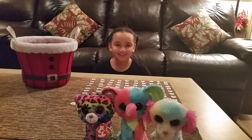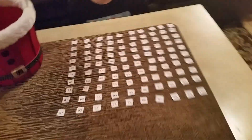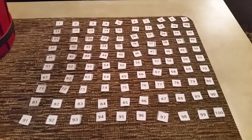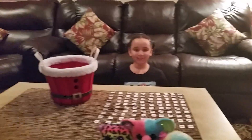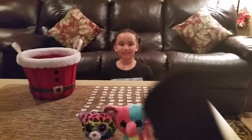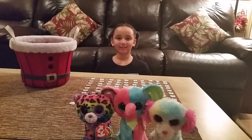Hey everybody, it's Vanessa and Juliet back for the results of contest number two. This will be a much shorter video than the first one. Juliet is going to pick one of the numbers — there's a number one to 100. She'll scoop them all up, put them in the basket, and pick out one number. After she picks the number, we'll go review the video and see who has the matching number — that person is the winner.